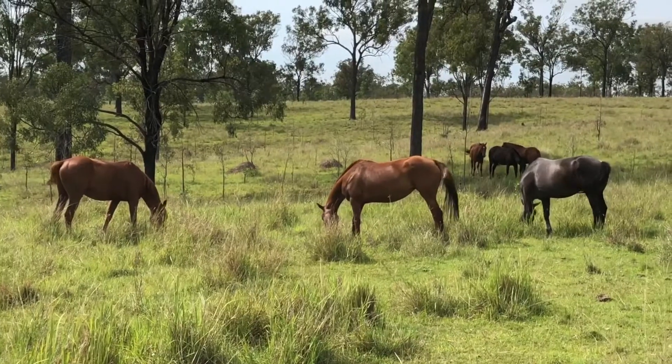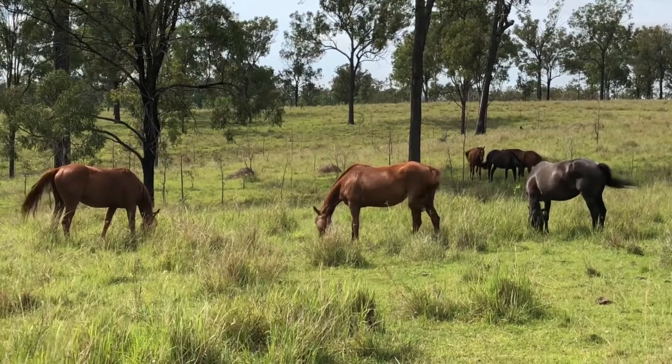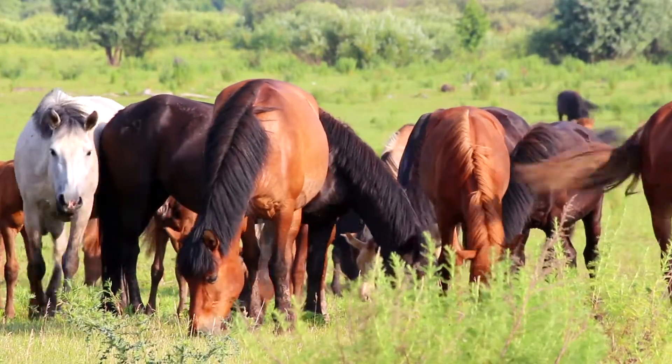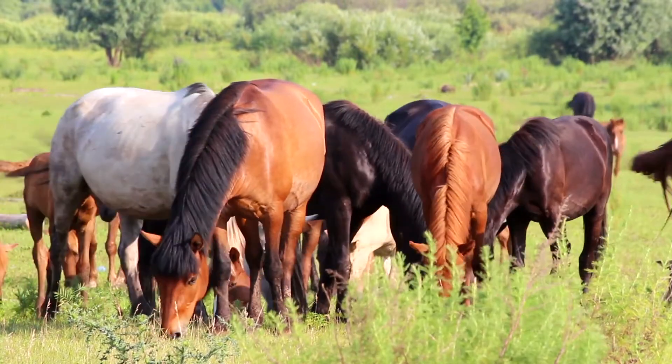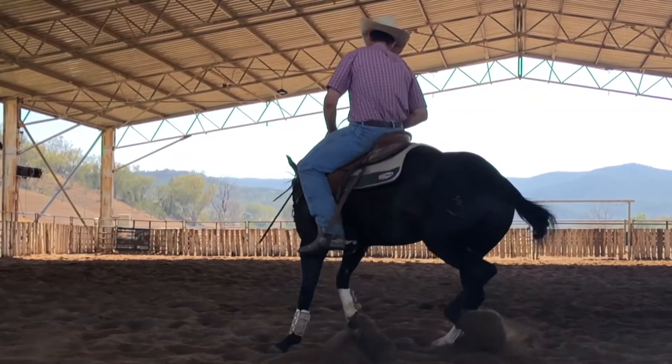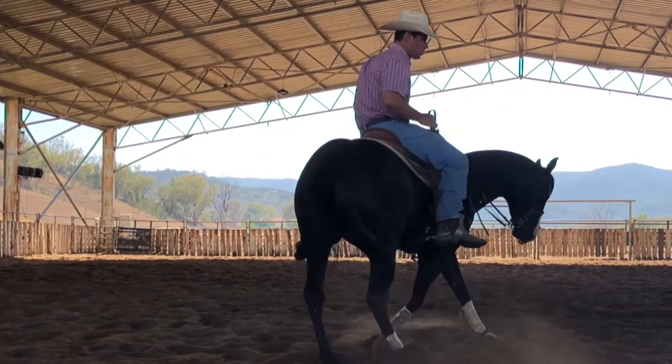Now if horses were to be left for a period of time on an unbalanced diet without all of their mineral requirements being met, they would eventually experience one or many of the following symptoms: slowed hoof growth and poor hoof quality, a compromised immune system, joint issues, rough hair coat and loss of coat colour and shine. If they're breeding animals they might experience loss of fertility and reproductive issues, and for performance horses they possibly won't be able to perform to the best of their ability.